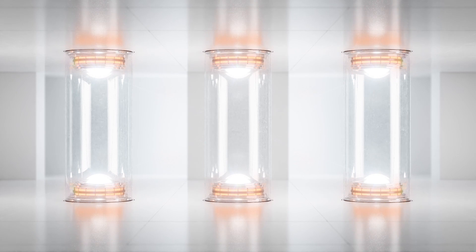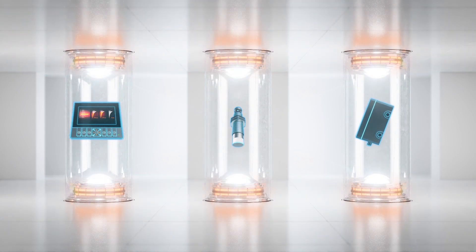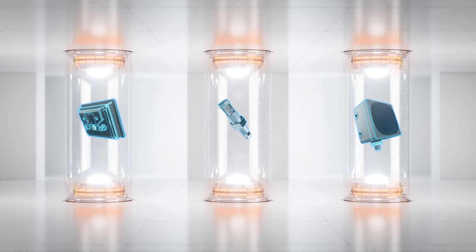Welcome to Impulse Spots. Discover the latest IFM products in a compact and informative format. Are you ready?